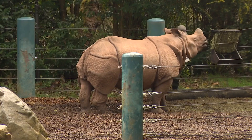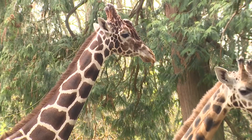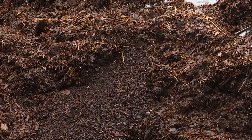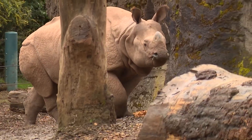From a herbivore's meal to the doo, to compost, to plant regrowth — it's a cycle that's part of the zoo's sustainability. Conservation is a really dynamic and global concept, but it starts with actions that take place here at home. These animals are doing their part for Earth Day every day.